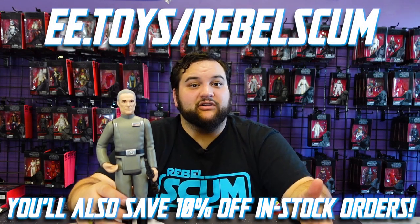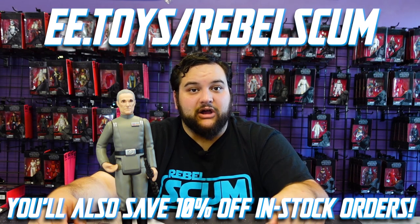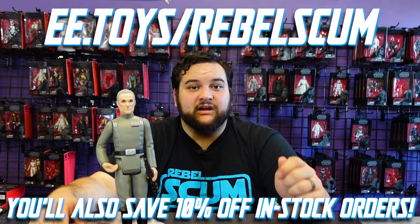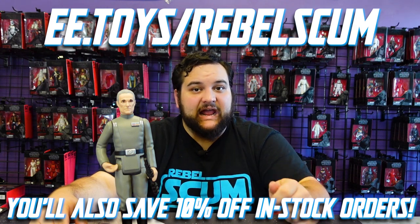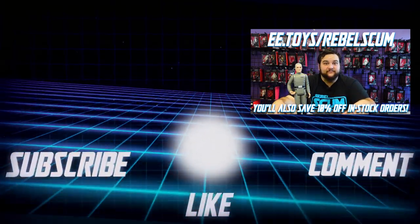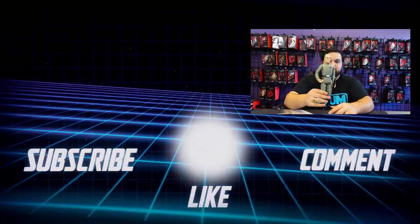Stay tuned for more video reviews. We do all kinds of different content here on Rebelscum.com, and a good portion of it is sponsored by awesome companies that help feed collections like yours. Don't forget to use that code when you go to Entertainment Earth — click the link in the description, ee.toys/rebelscum, and you're going to get free shipping from $40 and up. Stay tuned for more. May the force be with all of you, you Rebelscum.